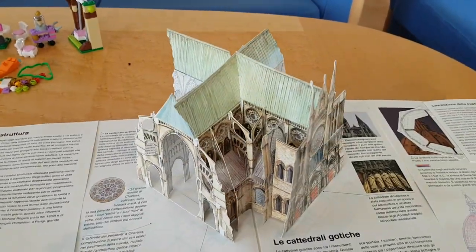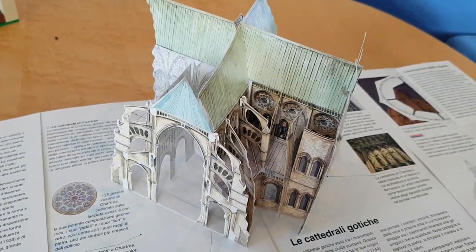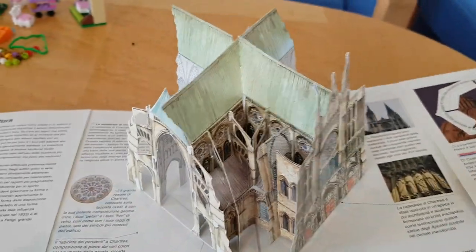Then you have the cathedral-like, gothic thing.